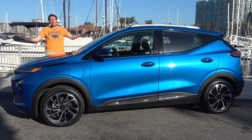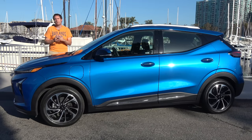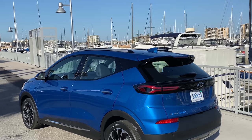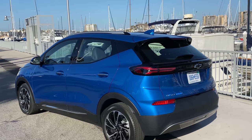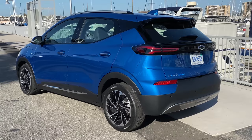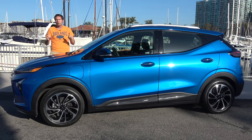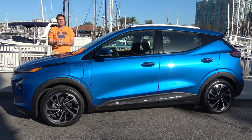This is the new 2022 Chevy Bolt EUV, the latest electric car from Chevrolet. The Bolt first came out back in 2017. For 2022, they're adding a new version, the EUV, which stands for Electric Utility Vehicle, because it's more practical than the regular Bolt. And today, I'm going to review it.